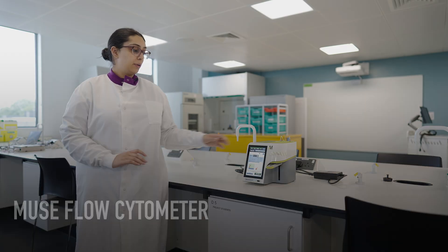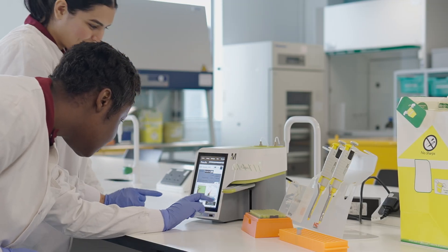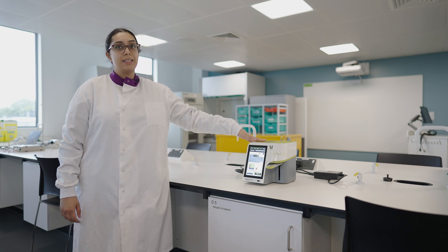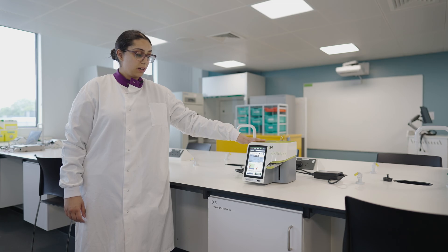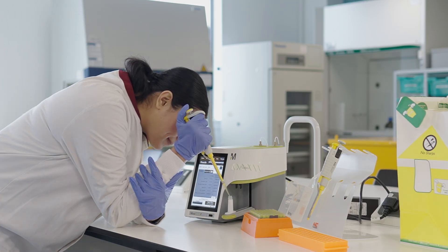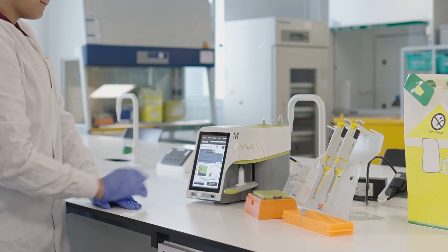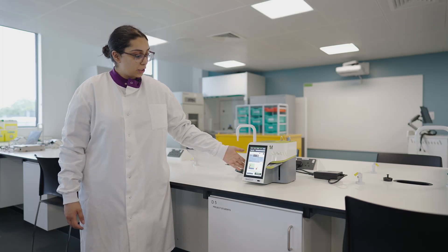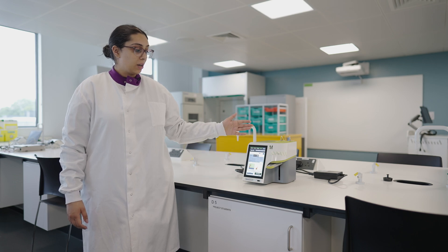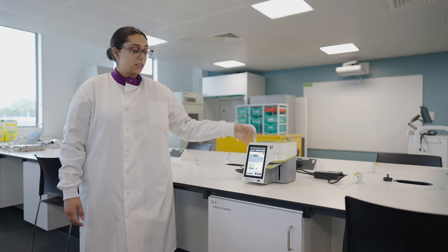So this is the Muse flow cytometer. We use this during the pharmacology module and it measures the amount of live and dead cells from our cell culture environment. Students will load samples onto this machine that have been treated with different cytokines, and then you can see from the screen here it shows you the apoptotic cells and live cells, so you can see the efficacy of drug usage on cells to see if they survive or not.